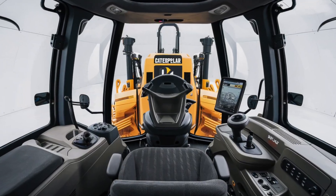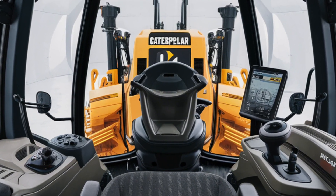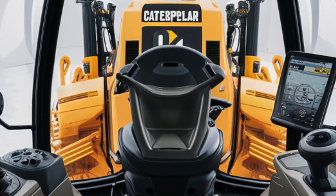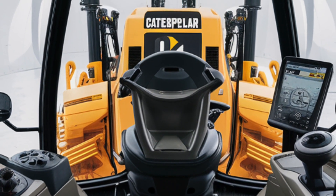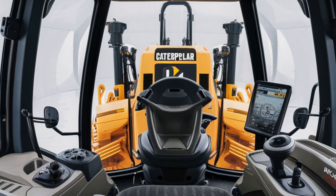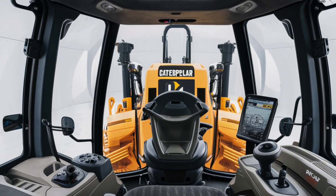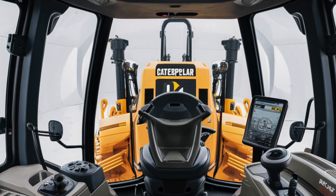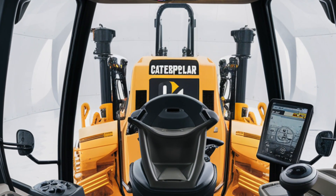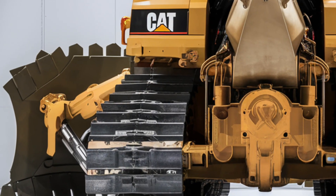Moving to the interior, the cab has seen major upgrades in comfort and technology. Step inside and you'll notice the noise insulation improvements immediately — it's quieter, more climate controlled, and fitted with a high back adjustable seat that reduces fatigue during long shifts. The 10-inch touchscreen display integrates machine controls, diagnostics, and grade assist tools. Caterpillar's new joystick control layout is intuitive and responsive, replacing the old lever system for smoother operation.